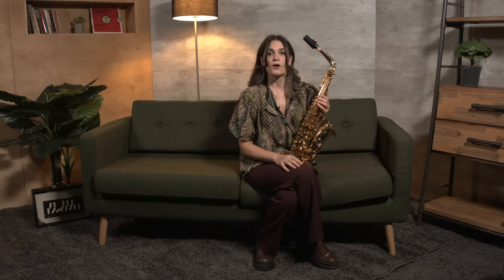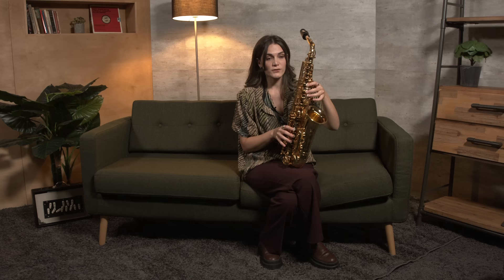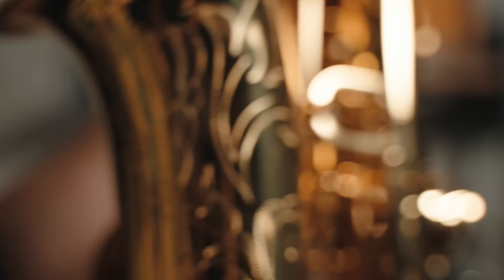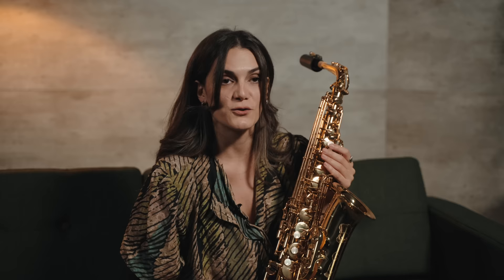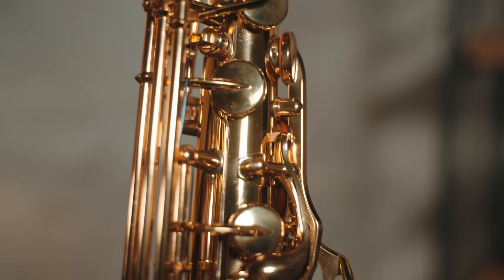This is the Yamaha YAS-62 alto saxophone. All Yamaha saxophones are amongst the most precise when it comes to intonation and mechanics. It has an improved low B and C# key connection, which in some other brands and models can be found as more difficult. This series of Yamaha was my dream saxophone when I started high school, but I couldn't afford it and I got the YAS-32 instead, which was the closest to what I wanted at that time.